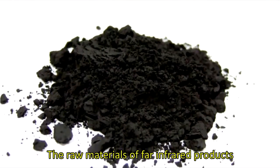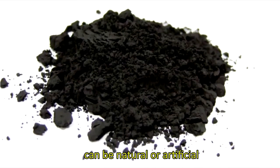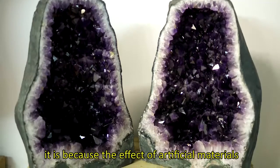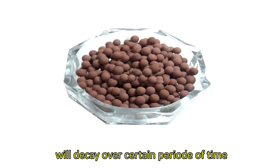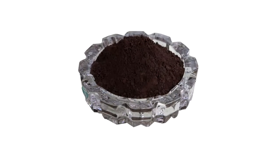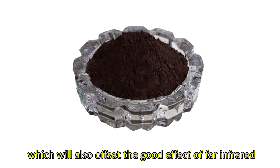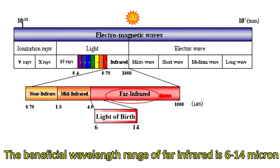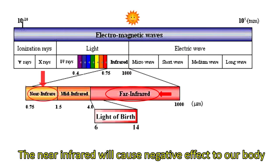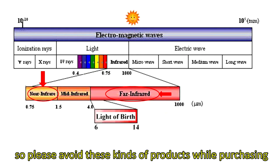The raw materials of far-infrared products can be natural or artificial, and natural is better. The effect of artificial materials will decay over a certain period of time, and artificial material usually contains a lot of near-infrared, which offsets the good effect of far-infrared. The beneficial wavelength range of far-infrared is 6 to 14 microns, but near-infrared is below 3 microns, which can cause negative effects to our body, so please avoid these kinds of products when purchasing.